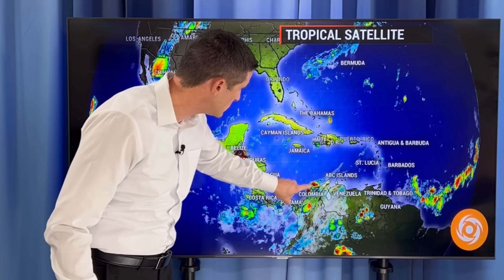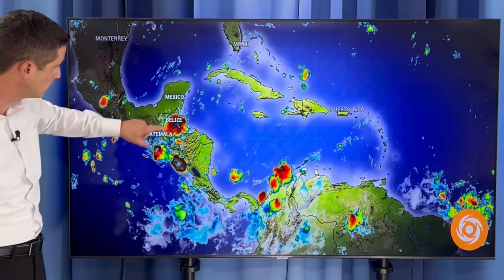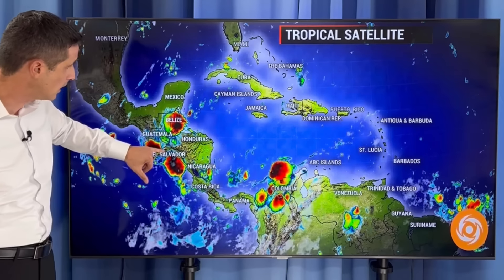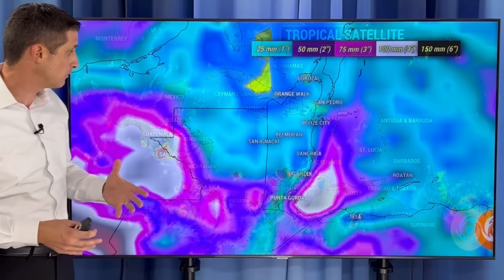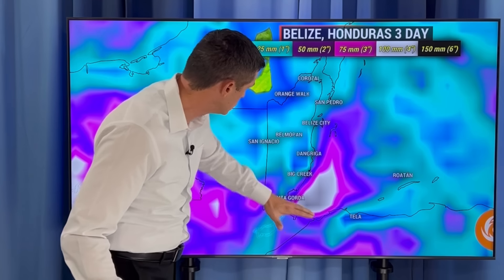Right now, watching out for some areas of rain. We've had some near Colombia, some rain and storms near Belize. Look at the flare-up of cloud cover. These brighter colors here — Guatemala — we had some flooding yesterday over toward parts of El Salvador. These brighter colors telling me we have taller clouds, which means a lot more rain. Some additional rain just over the next couple of days in parts of Honduras and Belize.